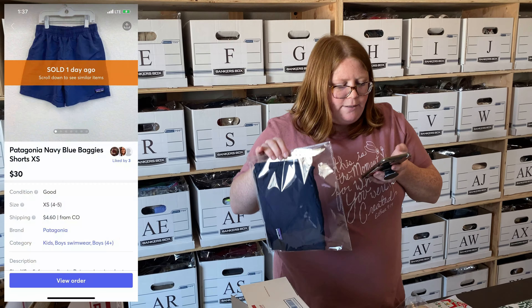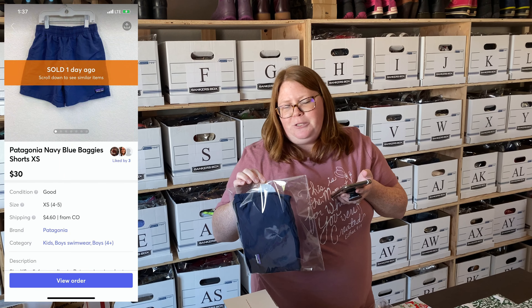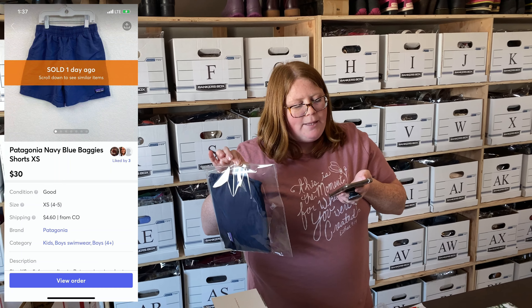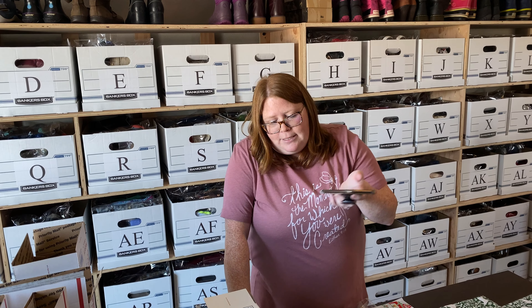Next we have two Mercari sales. First, boys' Patagonia baggies — also my son's. I bought them off Kidizen about a year ago for $14, listed them for $30 plus shipping, and someone paid the full price, so I was really happy with that. Someone had messaged me asking if that was my lowest price, but my bio says I only consider offers via the offer button. I didn't respond, and then woke up to that full-price sale — the buyer was a different person.